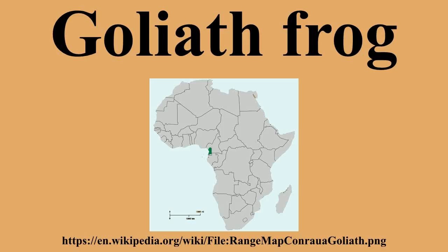The Goliath frog, a giant slippery frog, is the largest living frog on earth. Specimens can grow up to 32 centimeters in length from snout to vent and weigh up to 3.25 kilograms. This species has a relatively small habitat range in Cameroon and Equatorial Guinea. Its numbers are dwindling due to habitat destruction and its collection for food and the pet trade.